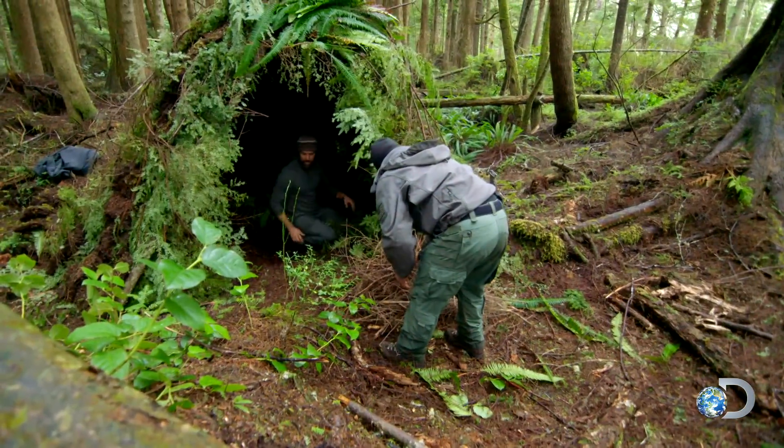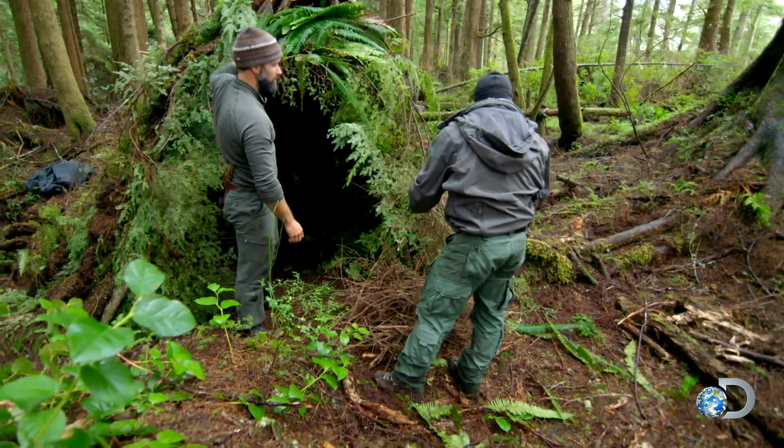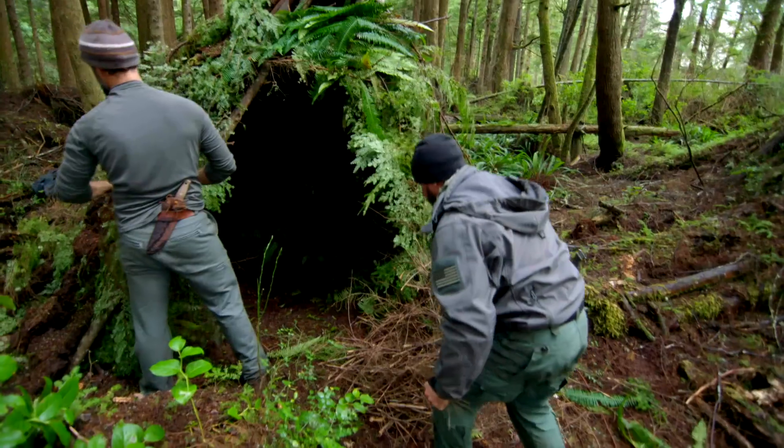This shelter is not something I would have built — Matt wanted to build it, good on him. Let's get this fire going. It's gonna work, but if he thinks we're going to stay here for three or four days, he's out of his mind.